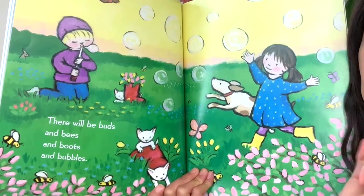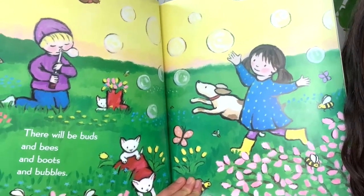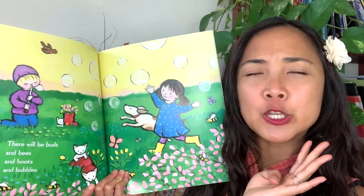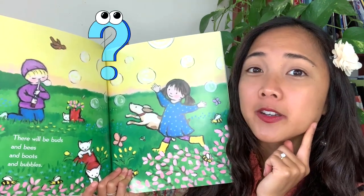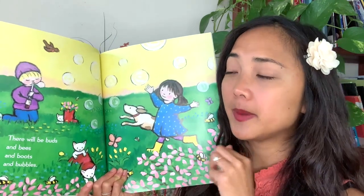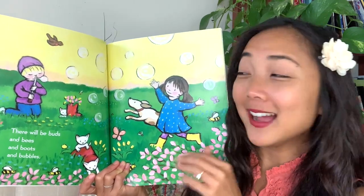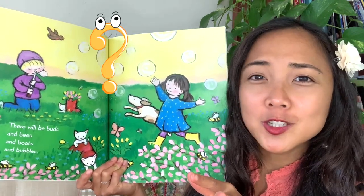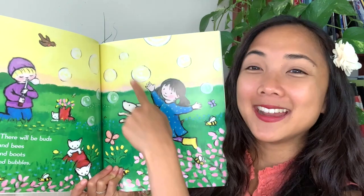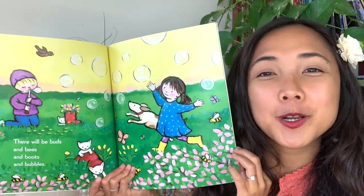In the springtime there will be buds, little flower blossoms, and bees, and boots, and bubbles! I notice all of those words start with the B sound: buds, bees, boots, bubbles. My friends, can you think of another word that starts with that B sound? Can you find me some buds? Point to the buds on the page, like a little flower blossom. How about some bees? Point to the bees. How about the boots? This little girl has some boots on — and bubbles, there are a lot of bubbles all over. Those are some fun things during springtime. Which of these things do you like to do?